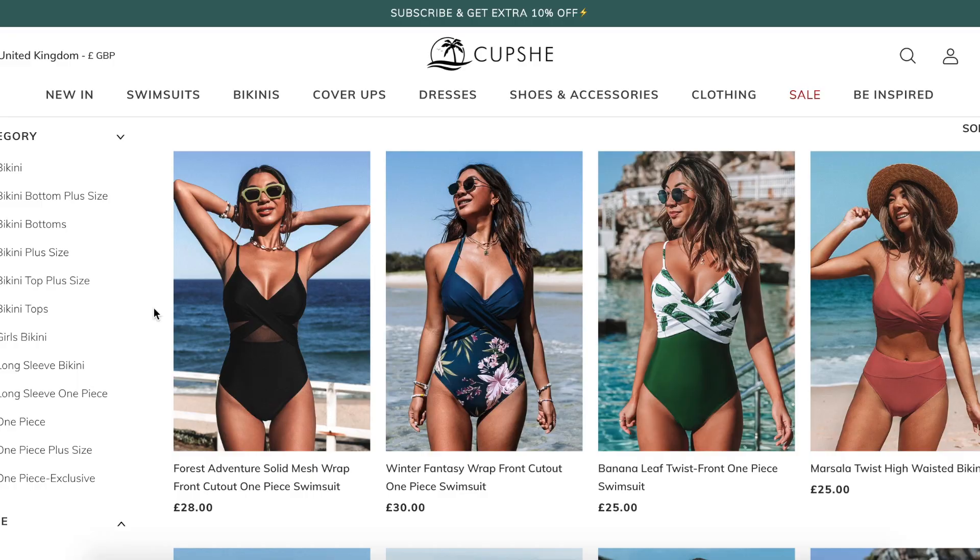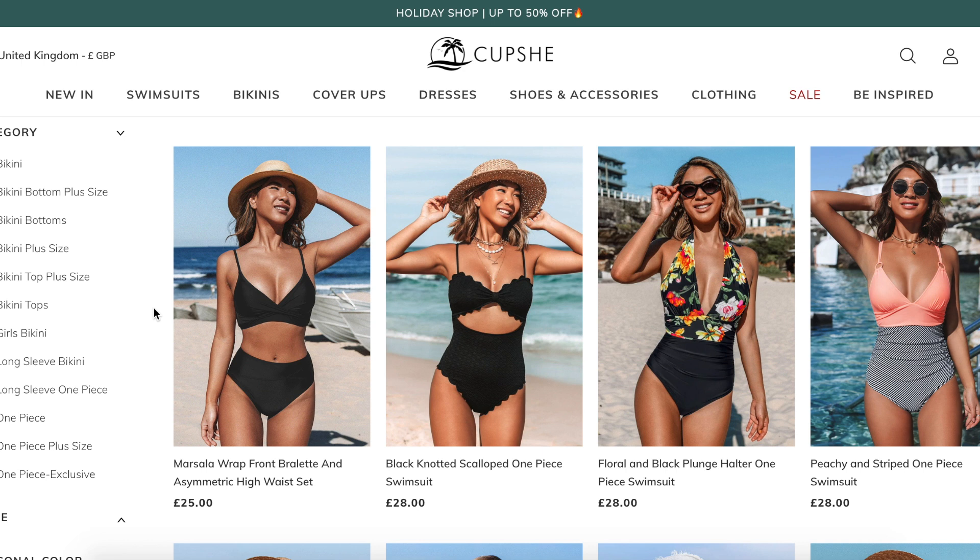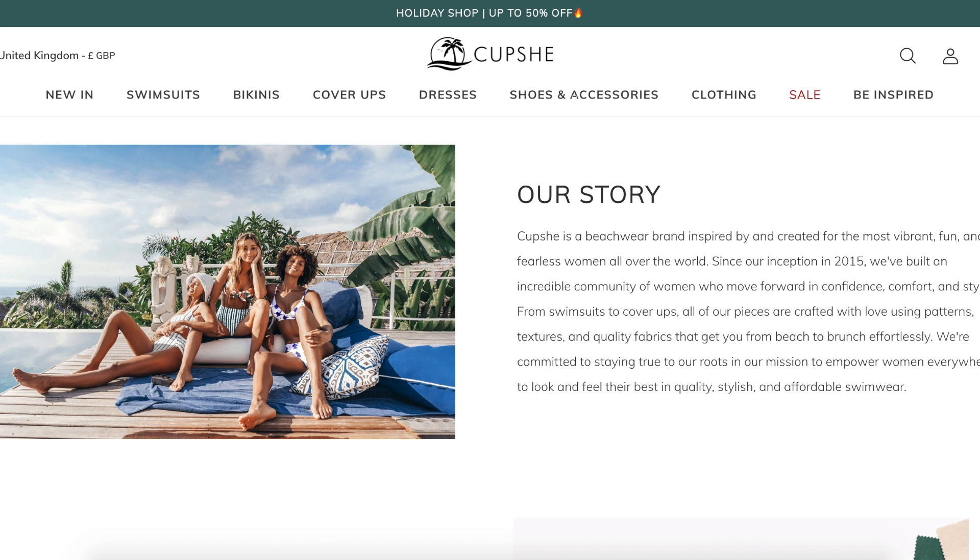Cupshe's aim is to make everyone feel comfortable in their pieces - they want them to be really flattering and comfortable, which is why they've got sizes from extra small to 4X. As well as swimwear, they also offer clothing and even accessories.